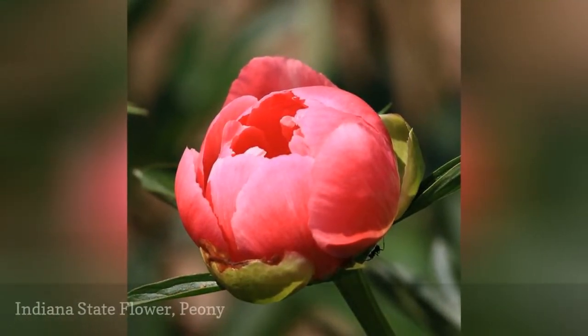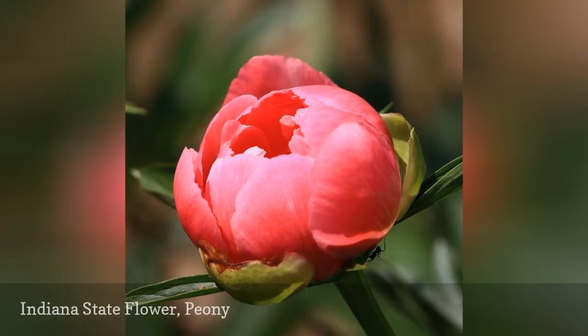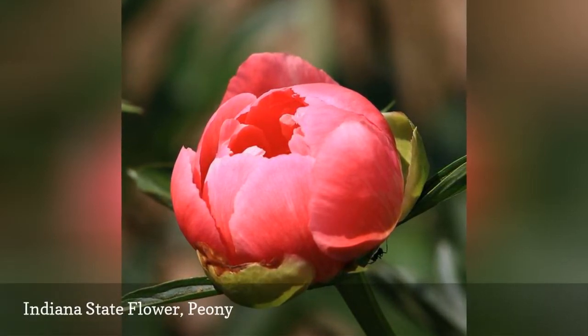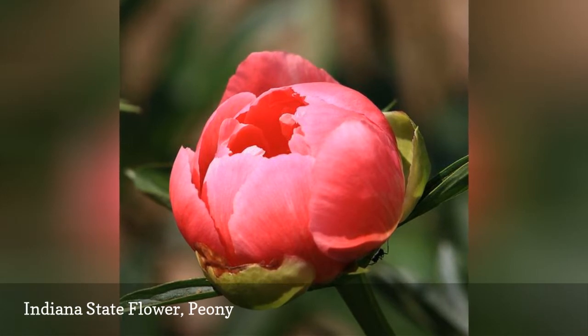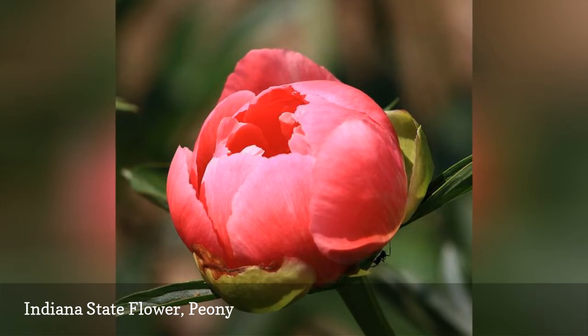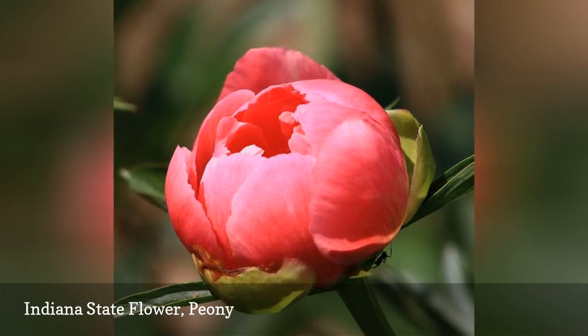Originally the state flower of Indiana was the zinnia, but the peony became its state flower in 1957. Peonies come in a variety of colors and no particular color was selected for the state flower. This lovely ornamental bloom can be seen widely throughout the state.